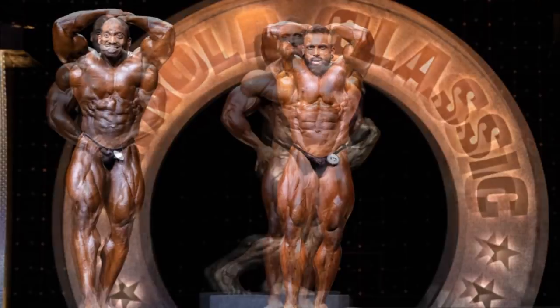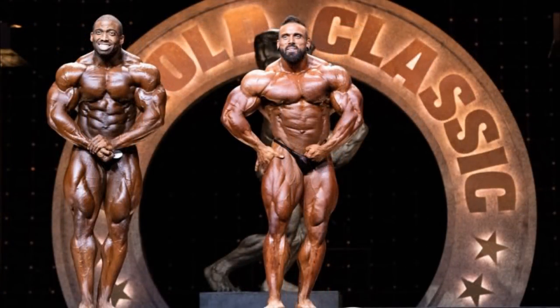We get to the most muscular. I would also give this one to Cedric simply because of his structure, and he's also showing pretty good definition here. He can manage to hide his watery stomach with his arms. So for that reason, I give this one to Cedric — though it's pretty close, as Luke is still showing some crazy conditioning.